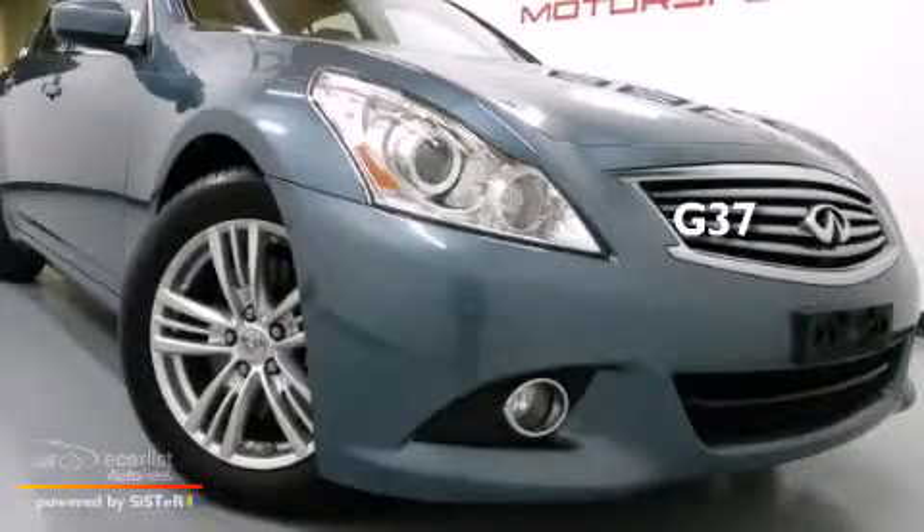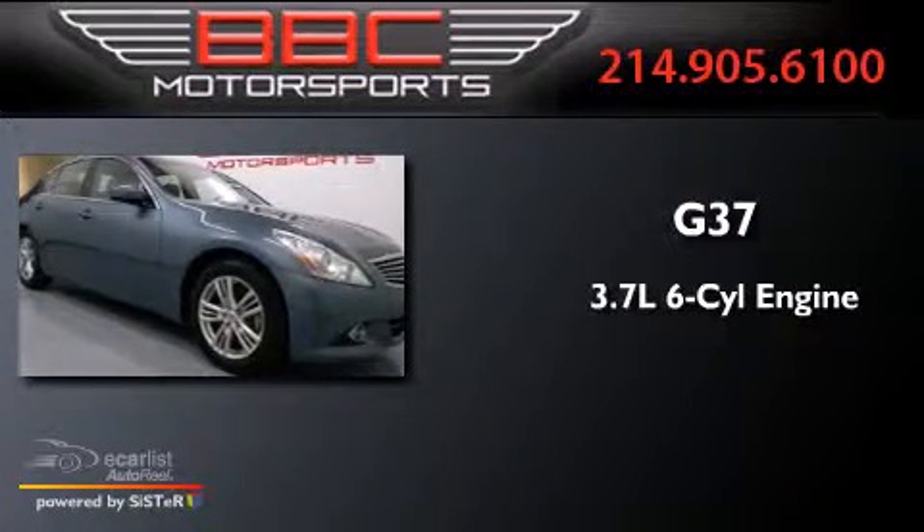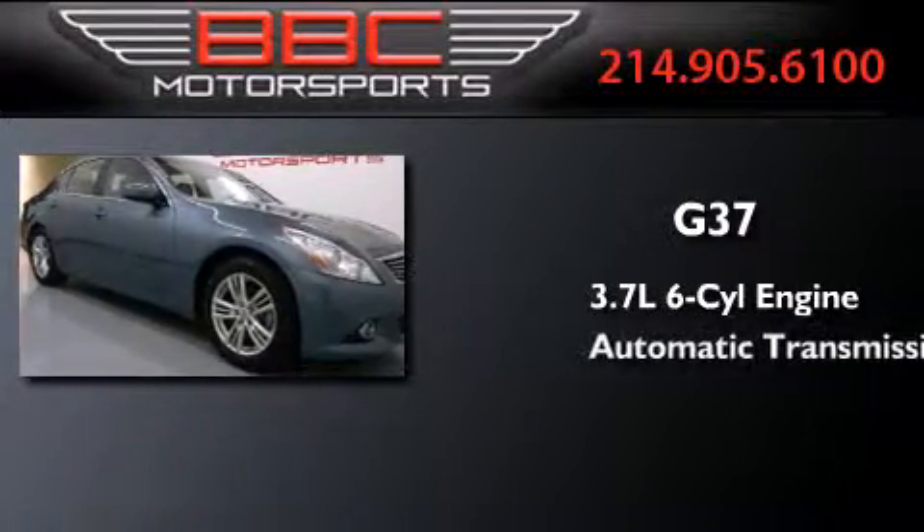This is a 2010 Infiniti G37. It features a 3.7-liter six-cylinder engine and an automatic transmission.